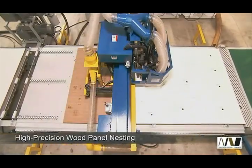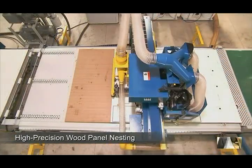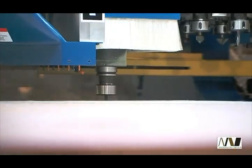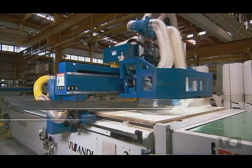With its state-of-the-art design and solid construction, the Select router is perfectly designed for high-precision nesting on panels, cabinets, and other wood furniture. It also allows effective machining of materials like composite parts for the aerospace industry, non-ferrous materials, and plastics.